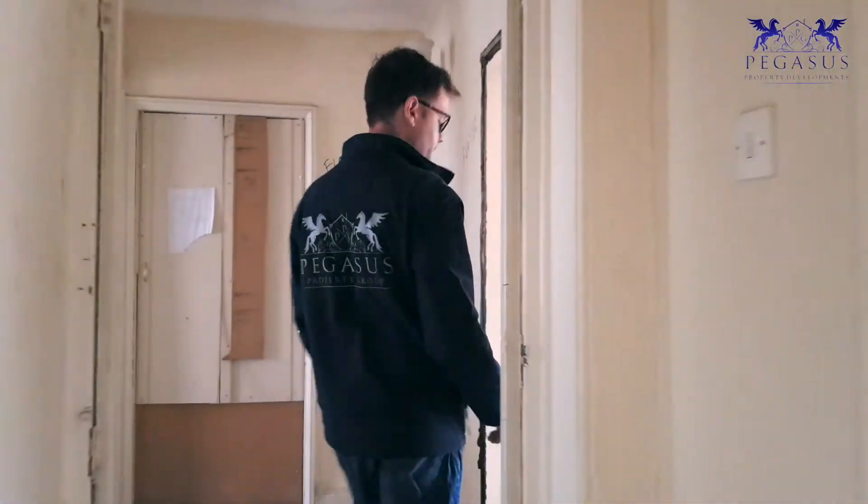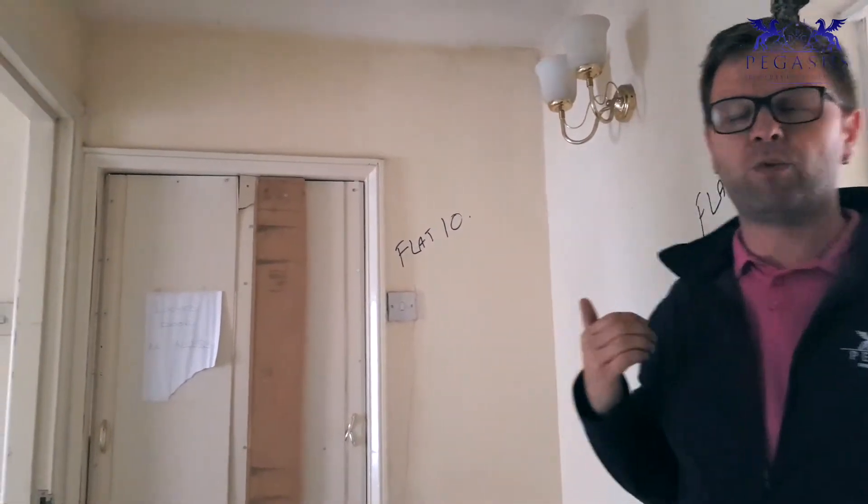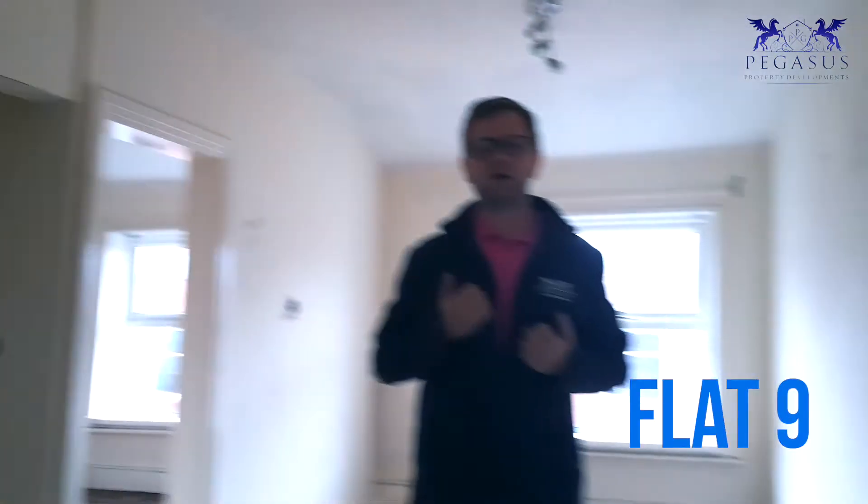Come on through to flat number 9. So we're here now, this is flat number 9. This is the main door. Let's go in and show you exactly what it is now. So this is flat number 9.